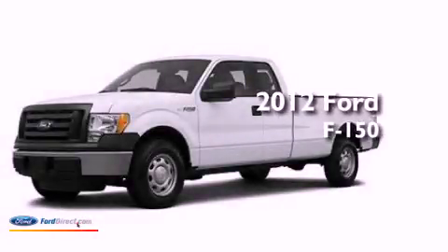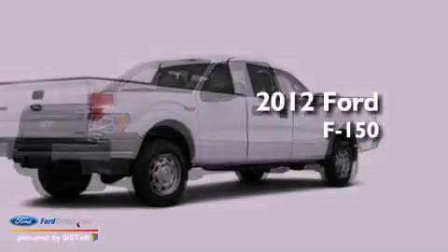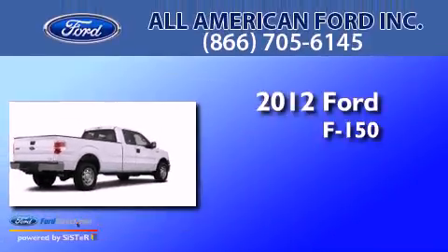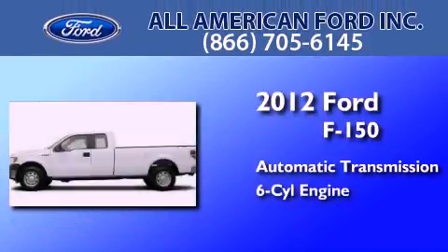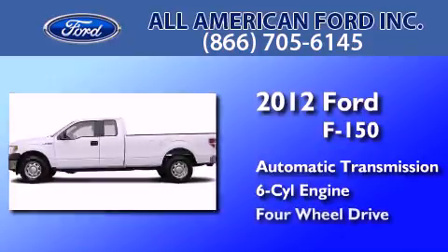This is a brand new 2012 Ford F-150. This truck has an automatic transmission, a 3.5 liter V6, and four-wheel drive.